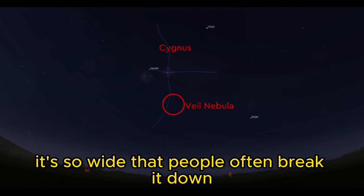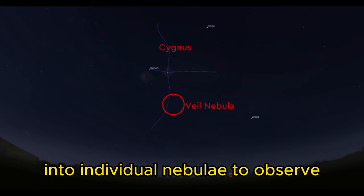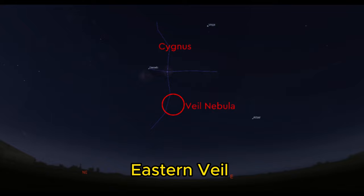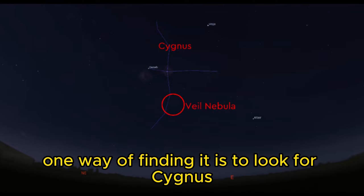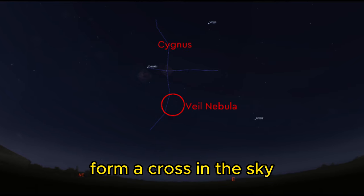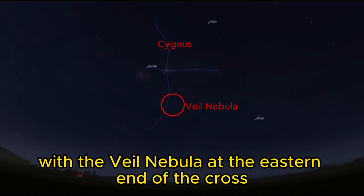The Veil Nebula is so wide that people often break it down into individual nebulae to observe, like the Western Veil, Eastern Veil, and Pickering's Triangle. One way of finding it is to look for the constellation Cygnus. The brightest stars form a cross in the sky, with the Veil Nebula at the eastern end of the cross.